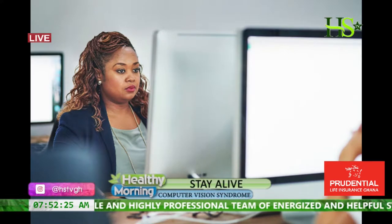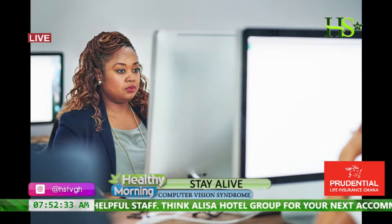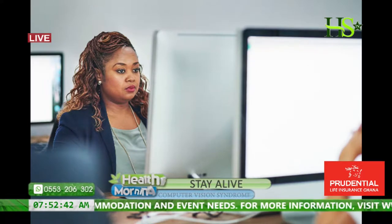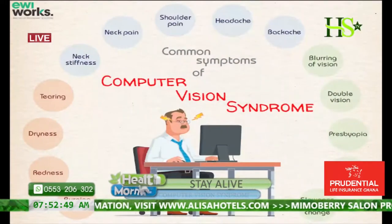This lady in particular may sit in front of the computer for her whole work day. Then when you get into your car, you switch to your phone. And when you go home, you'll be watching TV for a couple of hours. So the whole day is pretty much behind a screen. What are some of the symptoms that present themselves when somebody starts complaining of computer vision syndrome?